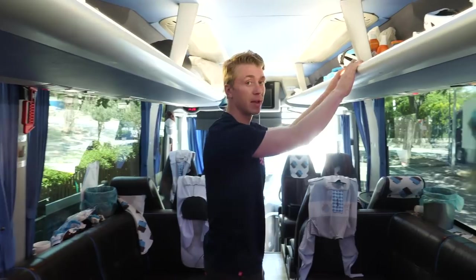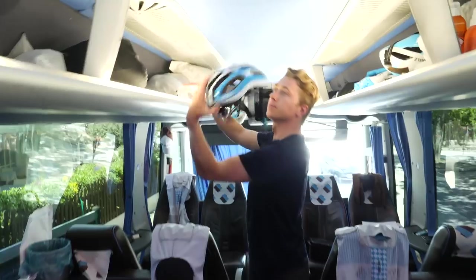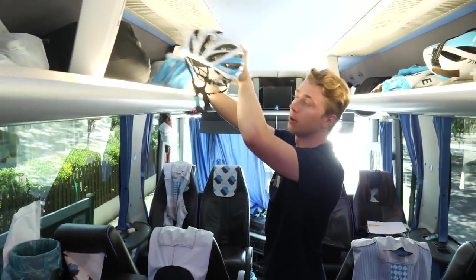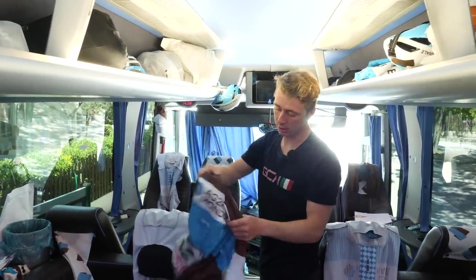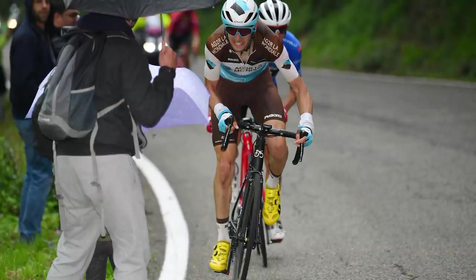Spare shoes, sun cream — pretty important during the Vuelta especially when it's really hot, but also the Giro gets hot and cold, so you need to be prepared for all weather. More kit, more helmets — that's Bedard's normal helmet, not so aero — and Bedard's skin suit, fresh from yesterday's race, or should I say not so fresh.